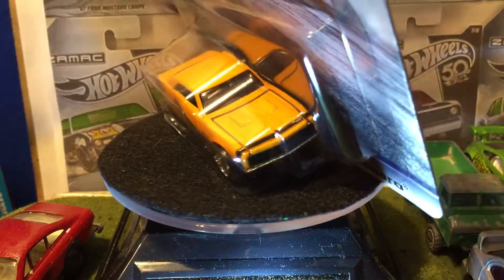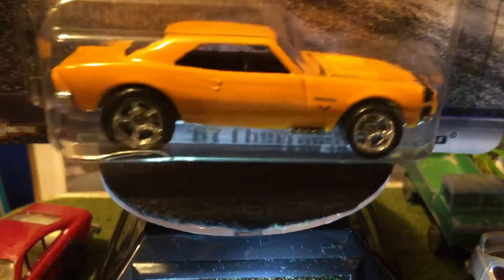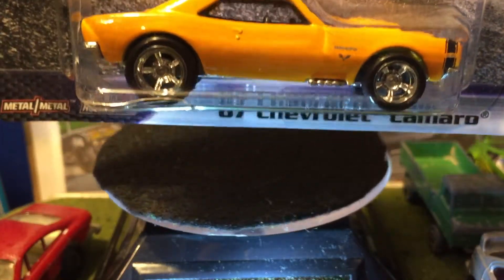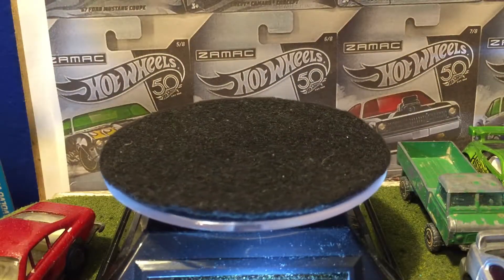Hello everybody. Today we have a 67 Camaro — one of the collector's favorite Hot Wheels cars, because of that opening hood probably. But let's open it.